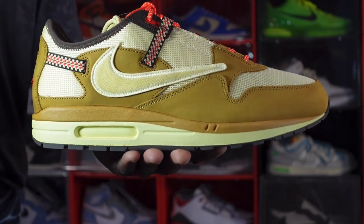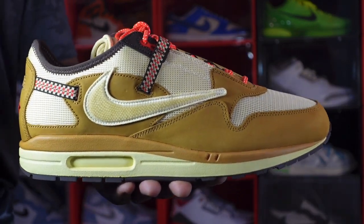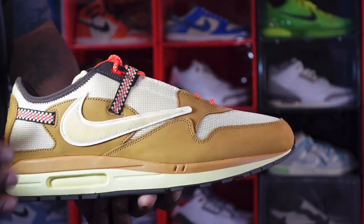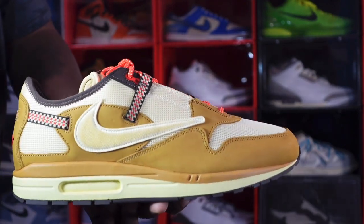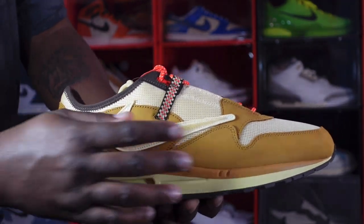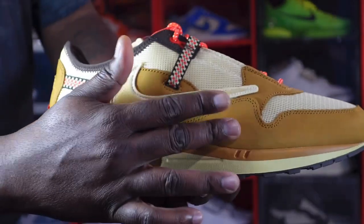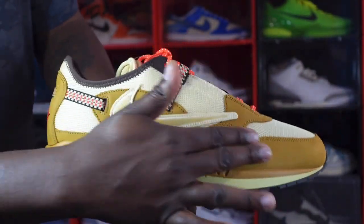Here we go — the Air Max 1 Cactus Jack in the wheat colorway. This was the most limited color of the three that came out in the pack. You have a lemon drop color on your overlays, brown going around the lining of your ankle collar, a trail-looking stripe, a lemon drop reverse swoosh, and on your mud guards that wheat colorway — nice soft nubuck, very nice and soft.